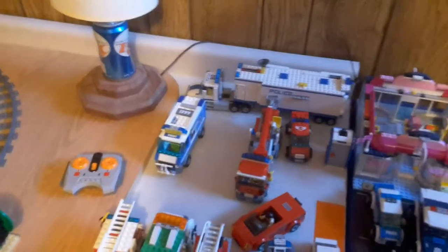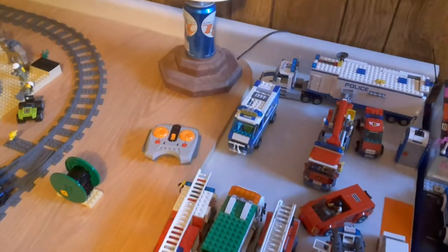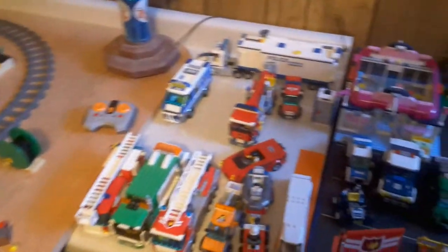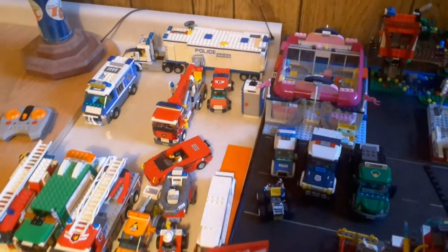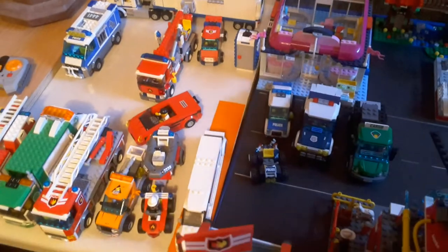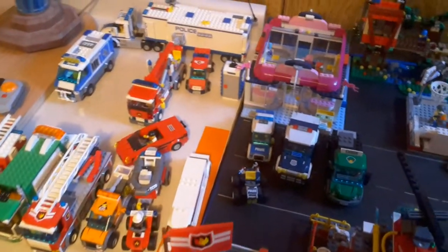I have the mobile unit from 2014 right here. Then we have the Dog Van set from 2012 — the Forest Police theme, I really love that set. Then we have the police car from the 2012 police station theme.